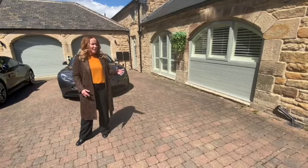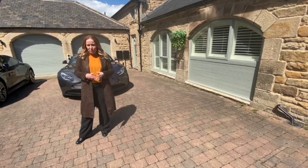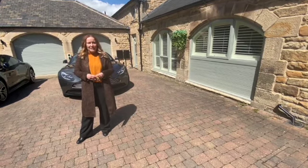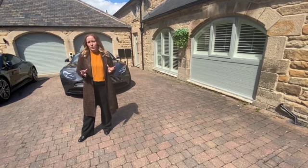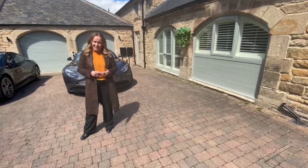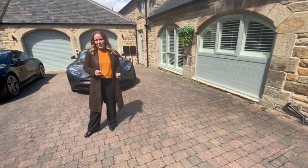Hi, today I'm welcoming you to this beautiful barn conversion which is situated in the heart of Priddow in Broomhouse Farm Court. It is immaculately presented. The current owner has done everything to the property. It's got beautifully landscaped gardens and underfloor heating. It is immaculate. I want to show you inside now.